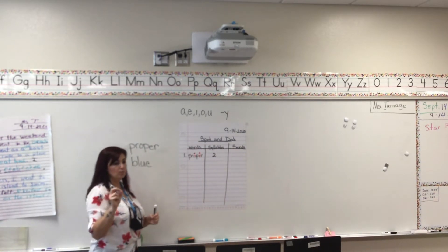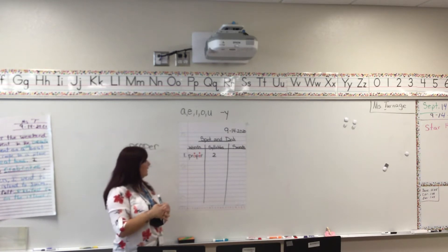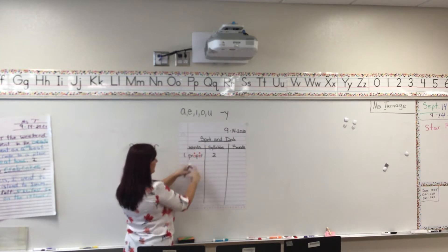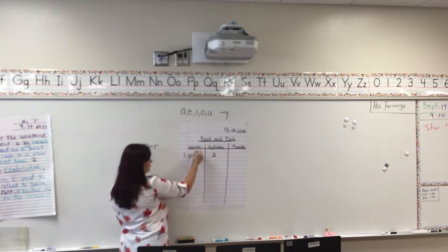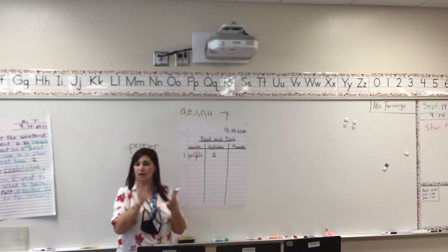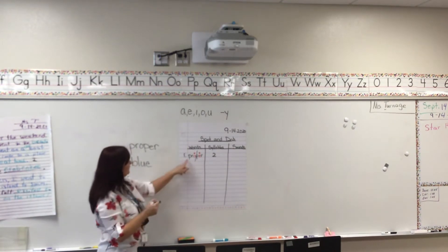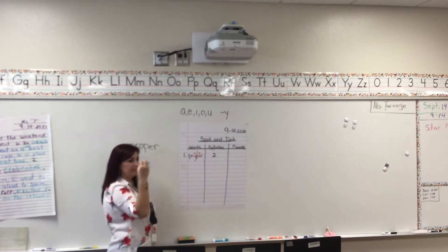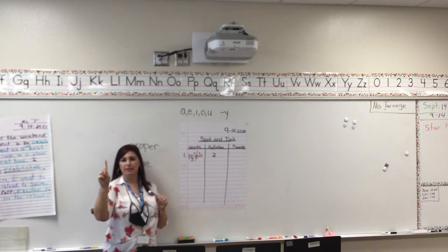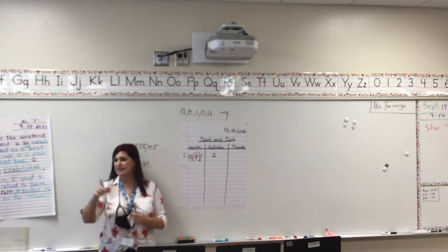If it has two or more syllables, you have to divide that word. You look at the first two vowels. You usually divide after the first vowel. For the first syllable "prop" — puh, er, ah — three sounds. For the second syllable "per" — puh, er — two sounds. Who can tell me what three plus two is? Abby? Five! So I'm going to put five for sounds.